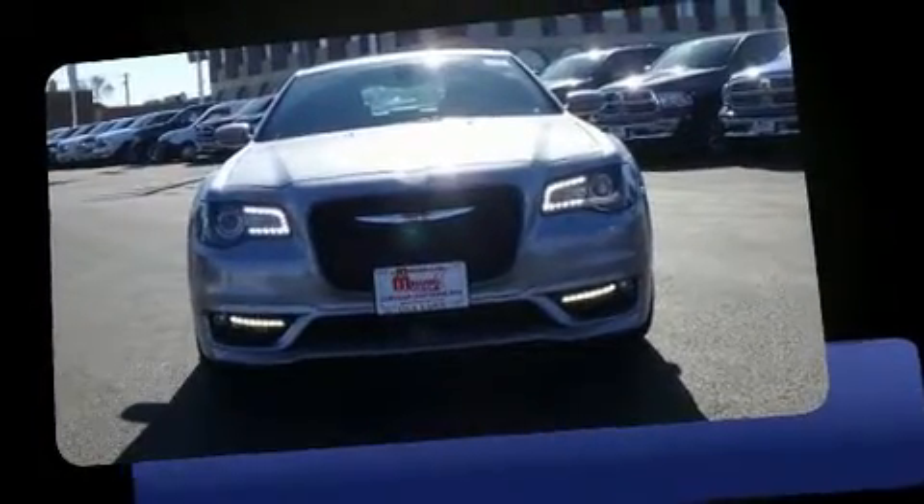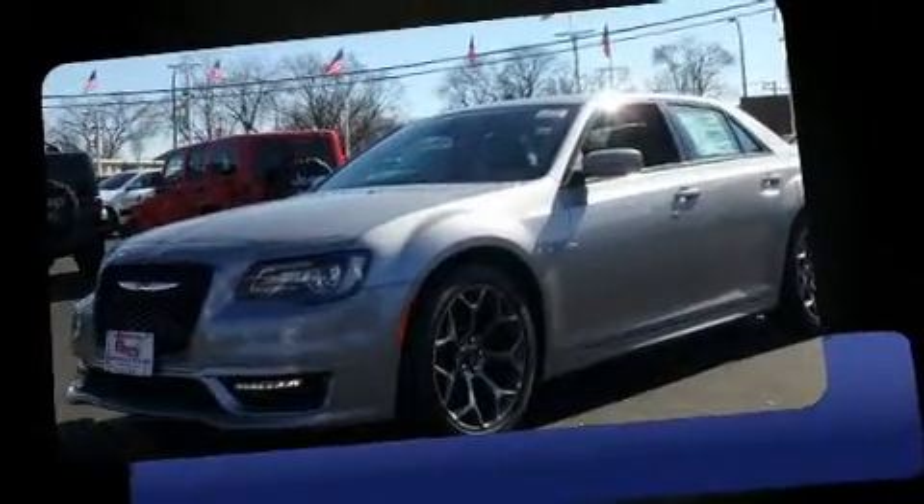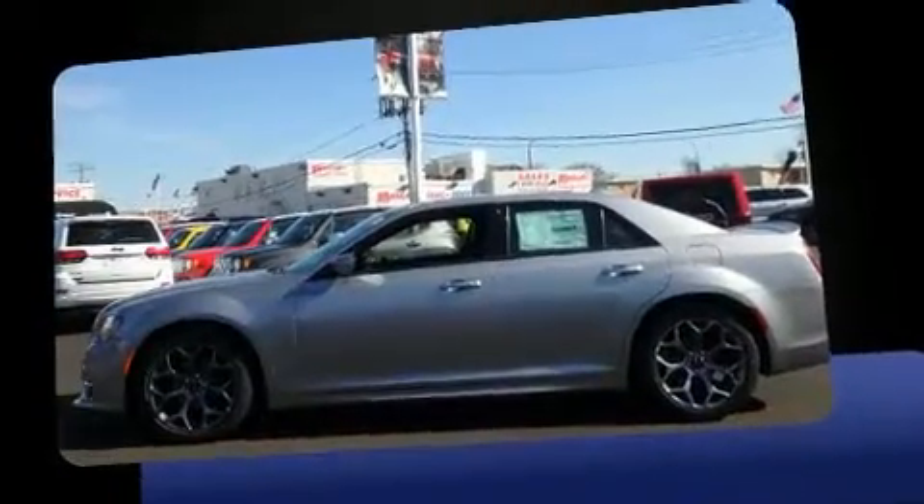Introducing the 2017 Chrysler 300. Top features include leather upholstery, a built-in garage door transmitter, automatic dimming door mirrors, power moonroof, turn signal indicator mirrors, and power windows.